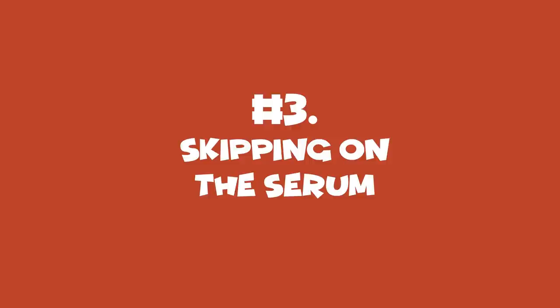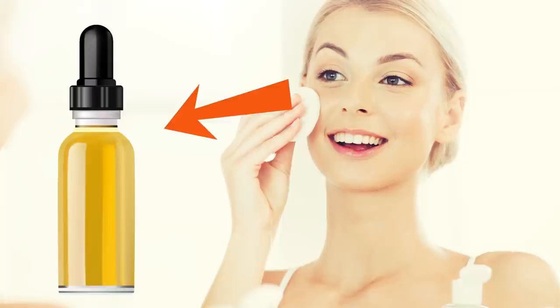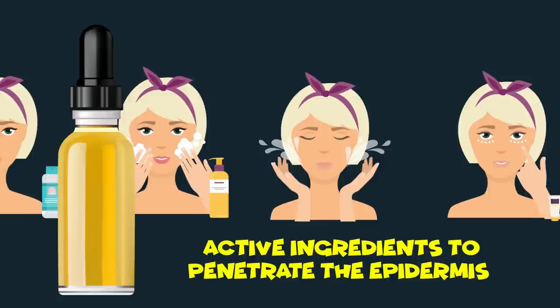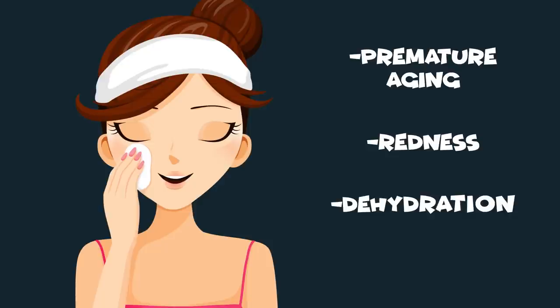Number 3: Skipping the Serum. Right after wiping your face with a toner-soaked cotton ball, don't waste a second before getting to the essential part of skincare — moisturizing. Before you reach for your favorite face cream or lotion, apply a serum specifically designed for your skin type. Serums are almost magical when it comes to making your skin healthier, offering highly concentrated doses of skin-boosting elements. Thanks to their lipid-soluble base that allows active ingredients to penetrate the epidermis, they help you say goodbye to problems like premature aging, redness, dehydration, and even acne.